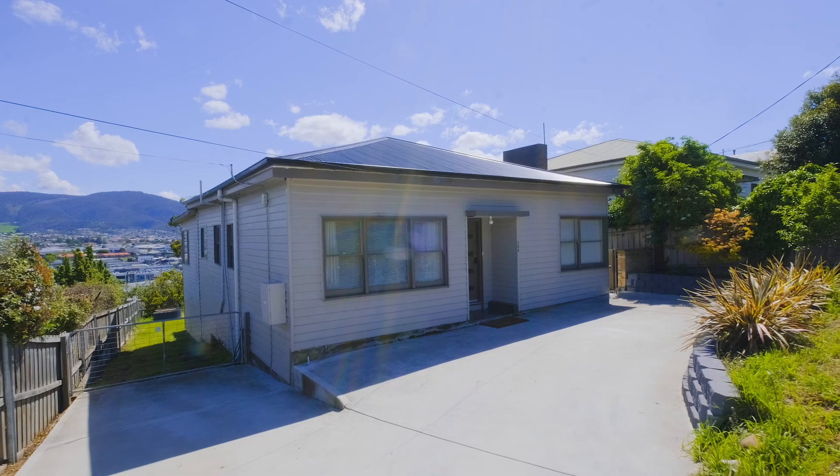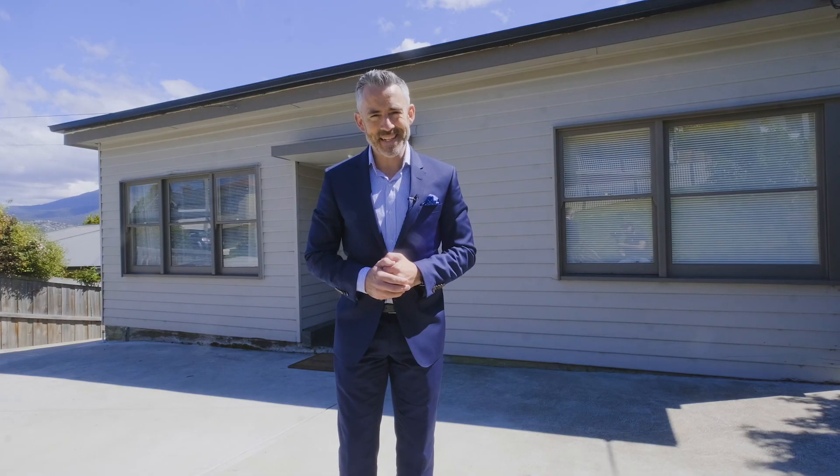As I'm sure you can imagine, this property is going to have broad appeal, so make sure you're quick and let's arrange to get you through.